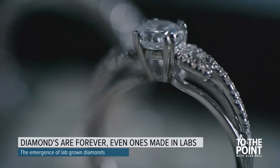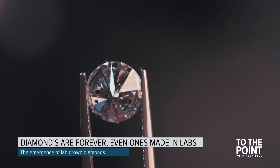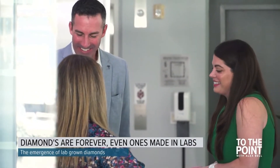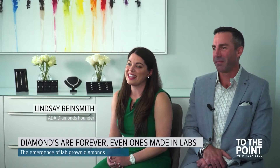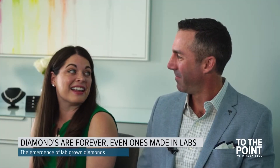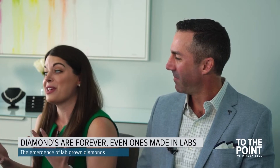The engagement ring — a symbol of love, a circle with no end, topped by a brilliant diamond. When Lindsay Rinesmith and Jason Payne were discussing marriage, she had one ask when it came to marking their commitment to each other. She told Jason that if he proposed with a mined diamond, she would say no. It was very important to her that she had a ring that symbolized their love in a way that was free from diamond mining.